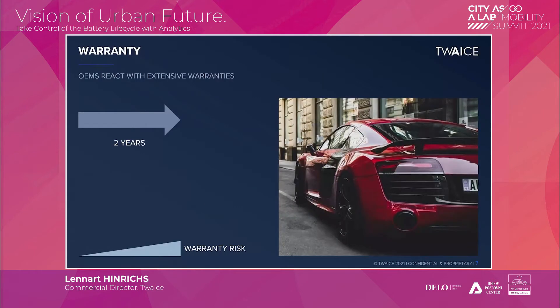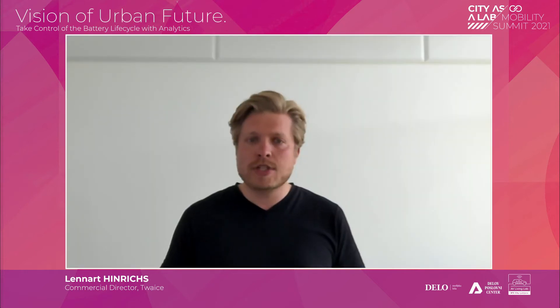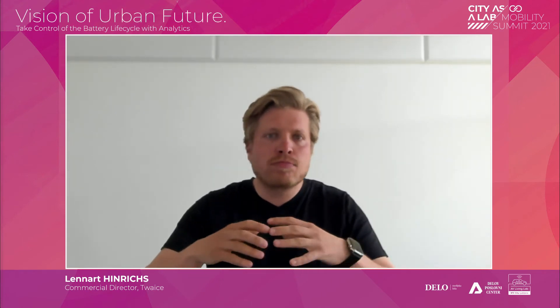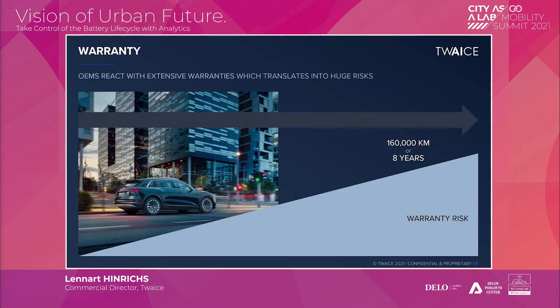Consumers really care about battery performance over the lifetime, but they don't fully trust batteries. From their experience with smartphones, they know batteries are not the most reliable component — capacity and power capabilities fade. OEMs have reacted to this: where warranties in the combustion engine era were two or three years, we now see OEMs moving towards eight years or 160,000 kilometers, which is essentially the entire lifetime of the vehicle.